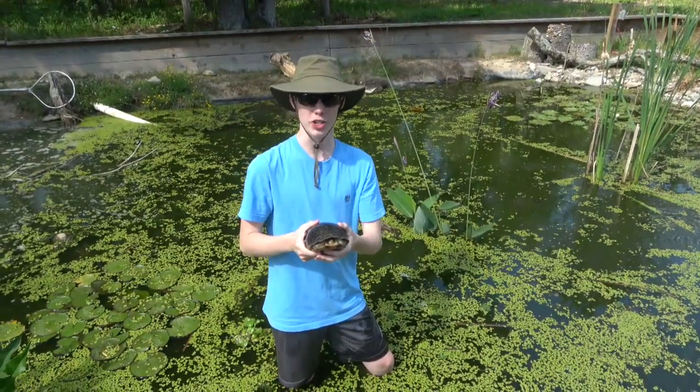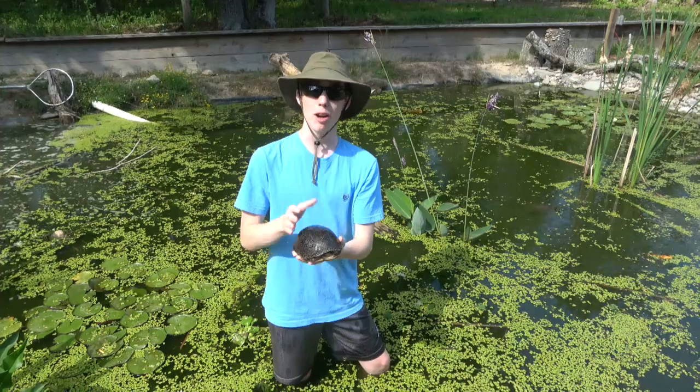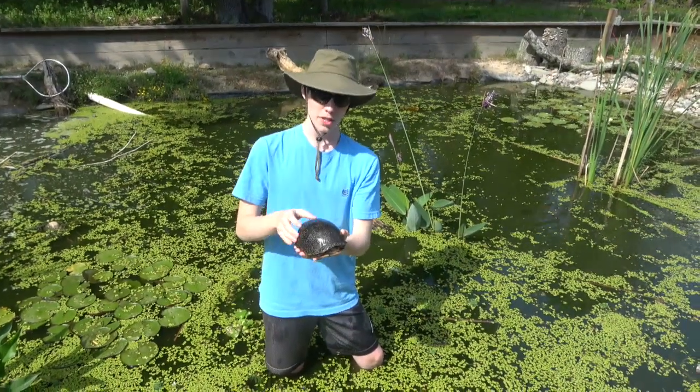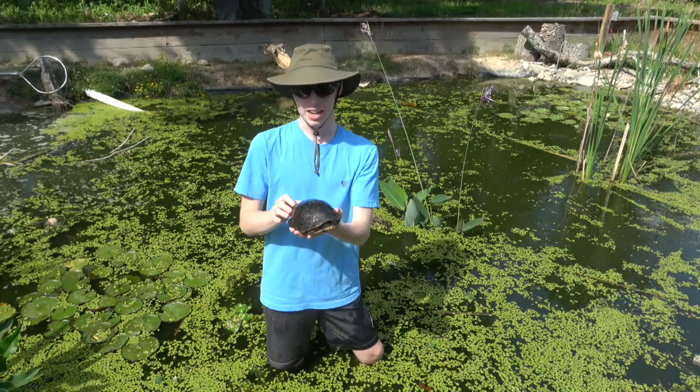Hey everyone, welcome to Collins Creatures. Today I'm at Chuck Tornetta's Tortuga Ranch and today I am talking about Blanding's turtles. The scientific name of the Blanding's turtle is Emydoidea blandingii.